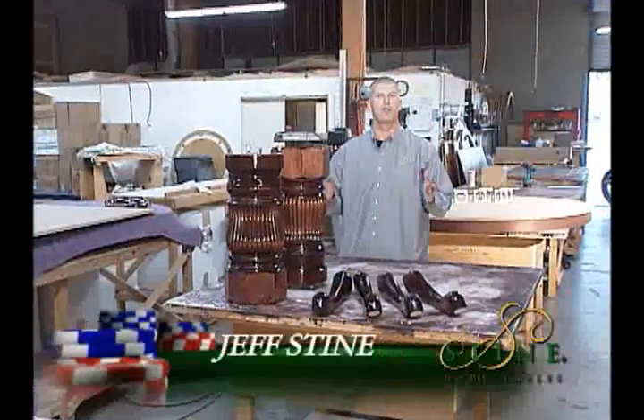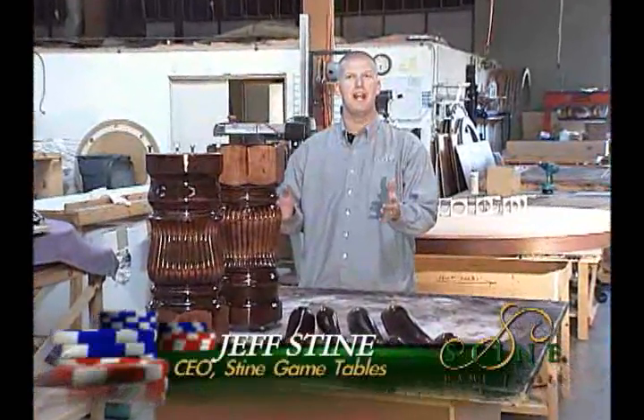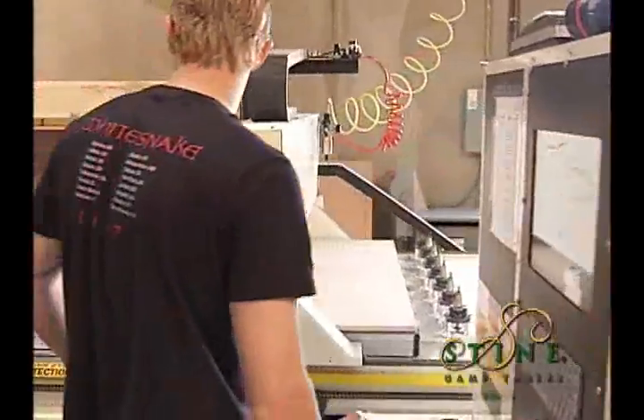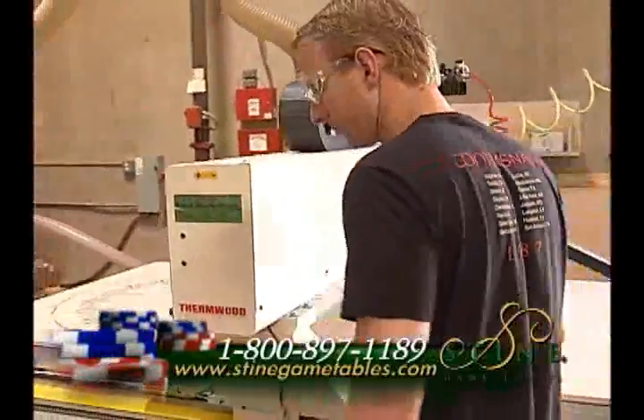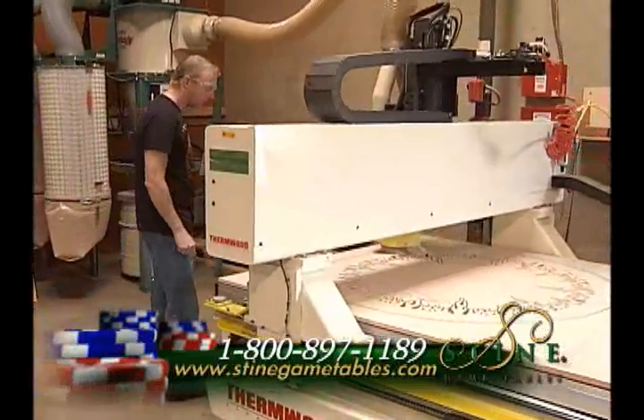I said, my family has over 30 years building high-end wood products — why don't we start our own company and give the discriminating buyer what they are really looking for. My family and I put a lot of time and money in, and after many months we put together what our customers and we believe are the finest poker tables in the world.